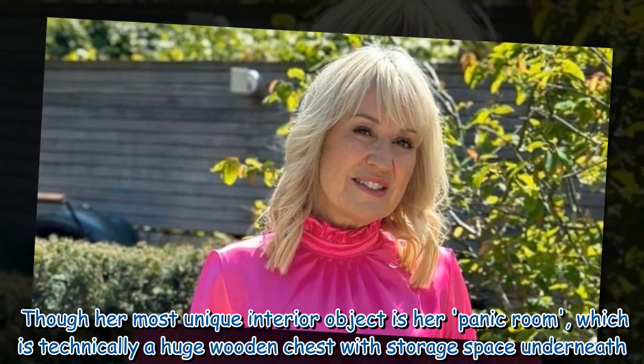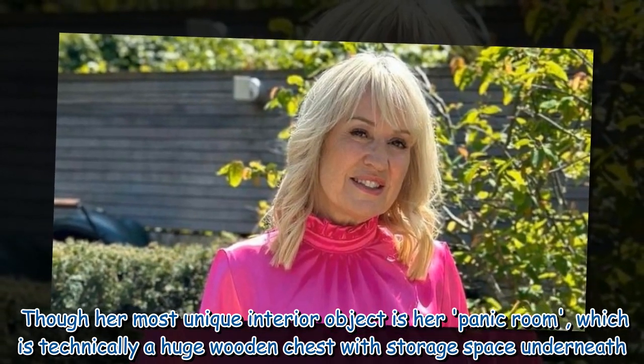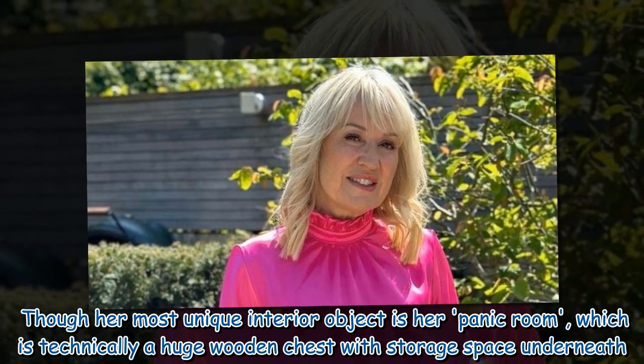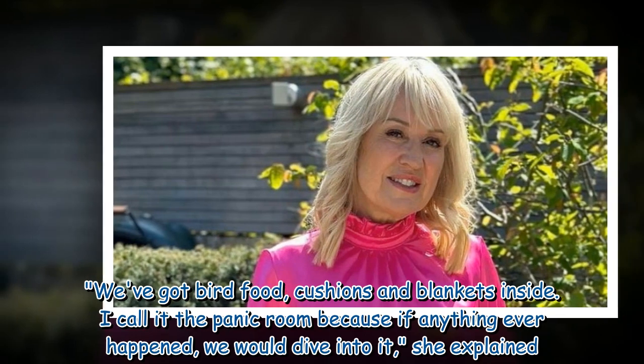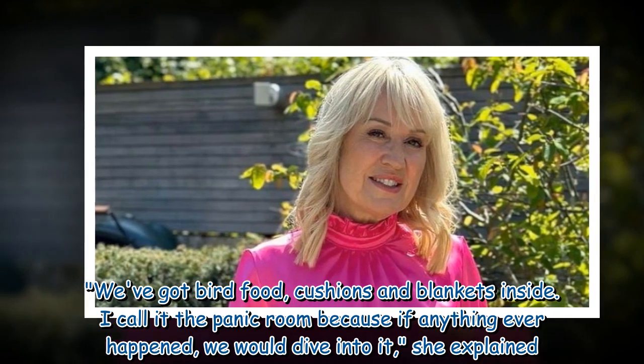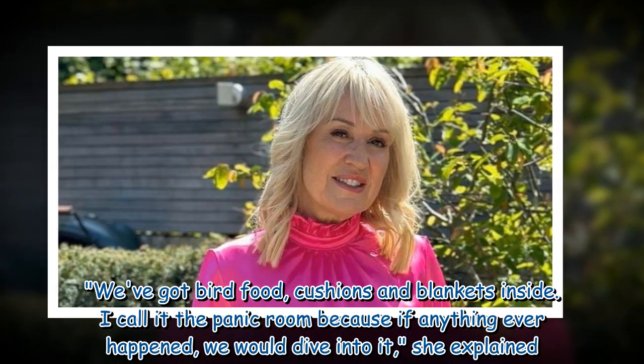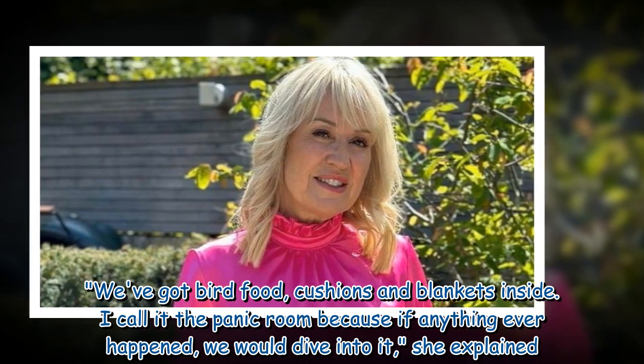Her most unique interior object is her panic room, which is technically a huge wooden chest with storage space underneath. "We've got bird food, cushions, and blankets inside. I call it the panic room because if anything ever happened, we would dive into it," she explained.